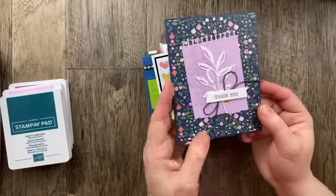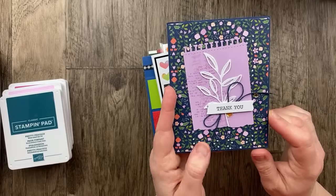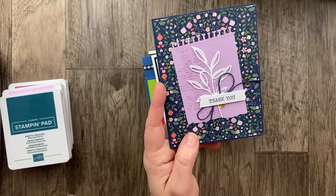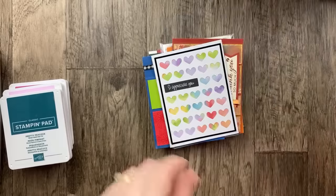This next card is from Jill Pace — so gorgeous. This designer paper is one that's on sale right now: Delightfully Eclectic. She used it with the Gorgeously Made bundle that has that fun little note paper border. Such an awesome card. Thank you so much, Jill.